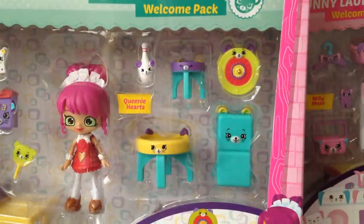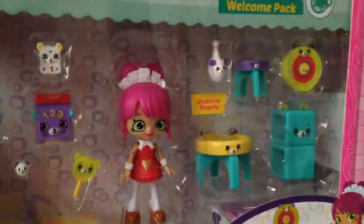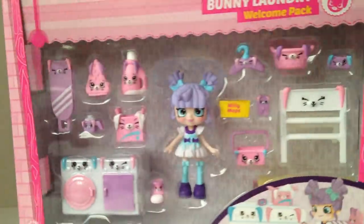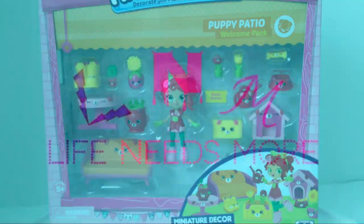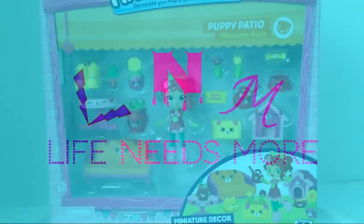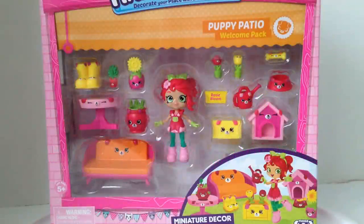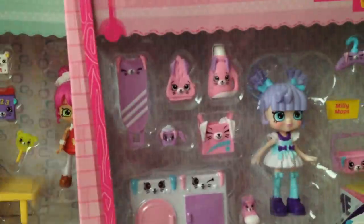It's time for part two of the happy place video. We got the Mousy Hangout Welcome Pack, the Bunny Laundry Welcome Pack, and the Puppy Patio Welcome Pack with the new dolls, and probably there's a new checklist inside, so I can't wait to open these. Hey s'mores, it's Rose here, and today life needs more Shopkins Happy Places. So we're here with all three of the new welcome packs: the Puppy Patio, the Mousy Hangout, and the Bunny Laundry.